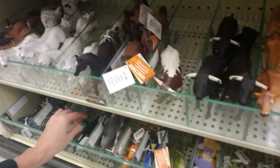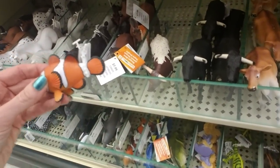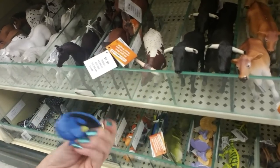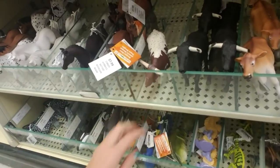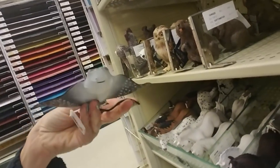I would have been in heaven if I had had this variety available. Little clown fish right next to Dory! Oh man, a stingray — look at that, that's neat.